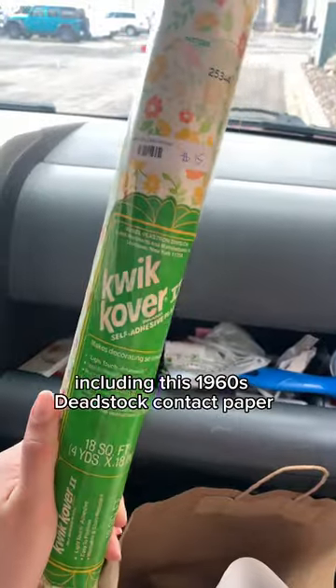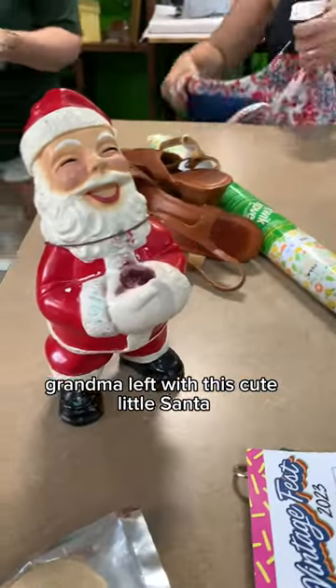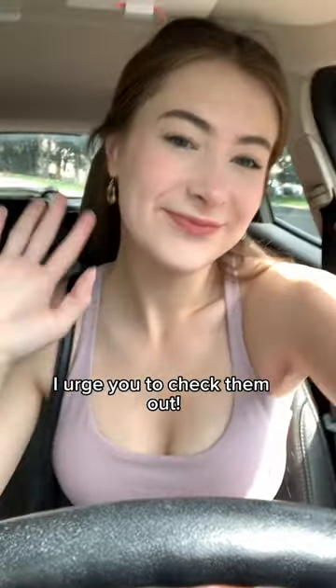I left with a handful of stuff including this 1960s deadstock contact paper that I will be using on everything. Grandma left with this cute little Santa, and I am just the happiest person ever. If you are local to the Minneapolis area, I urge you to check them out.